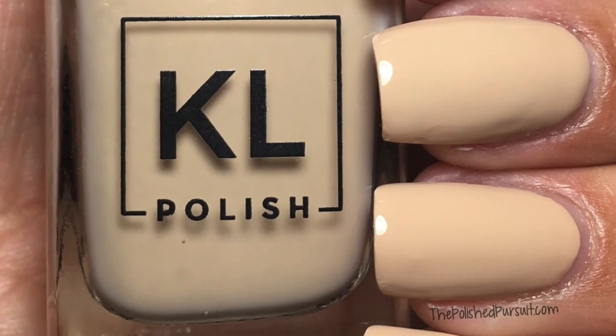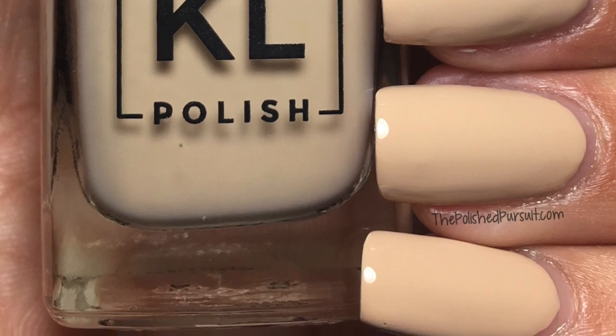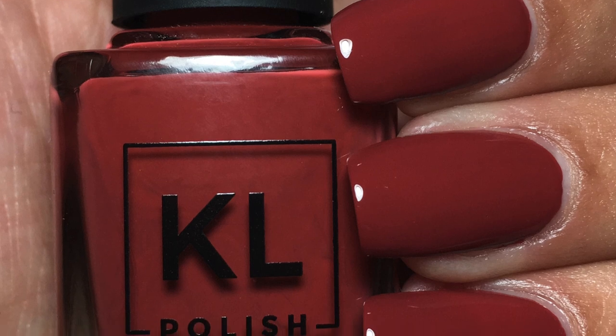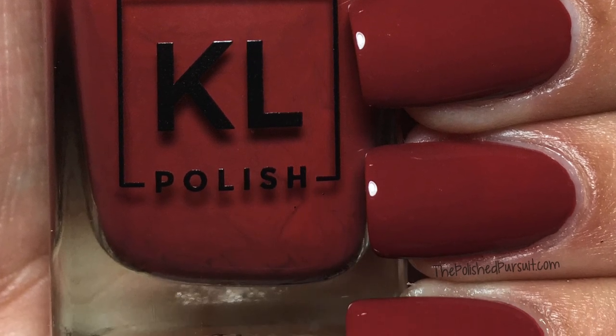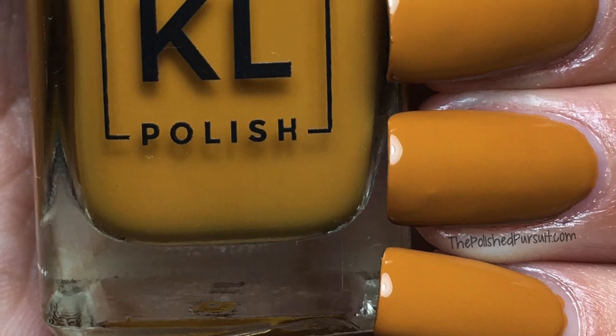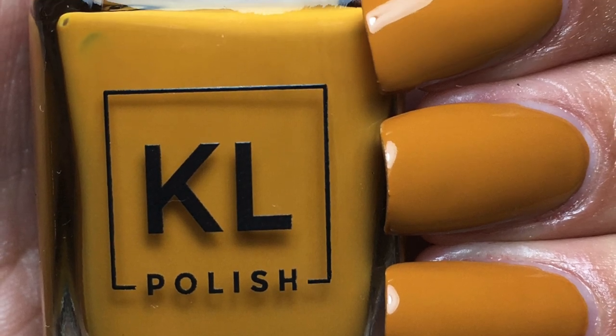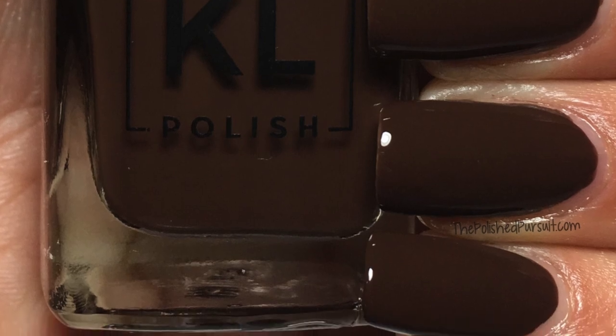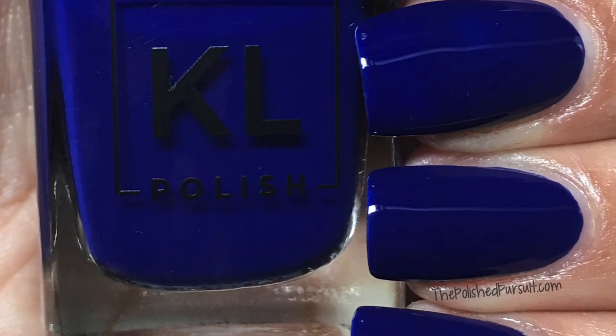That's it guys — I hope you enjoyed this review! KL Polish did launch a brand new shade today and I already picked it up, and she will be restocking the other shades later this week so keep an eye out for that. My favorites in this collection were Brick Sidewalk and Caramelo. Don't forget to leave me a comment below letting me know if you're a Kathleen Lights fan and which one of these was your favorite!